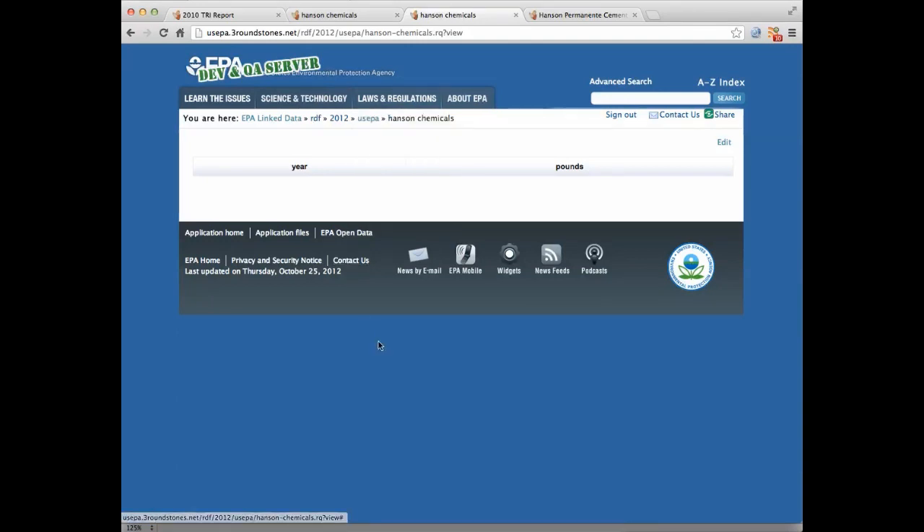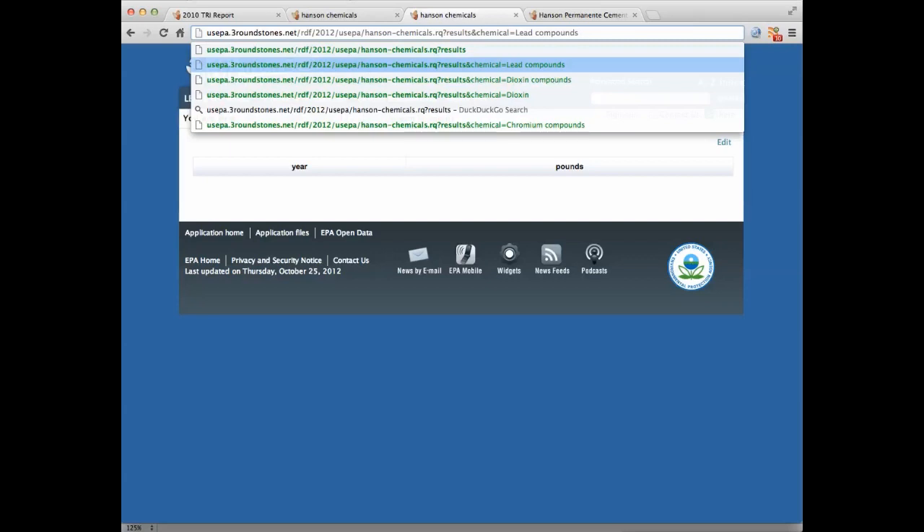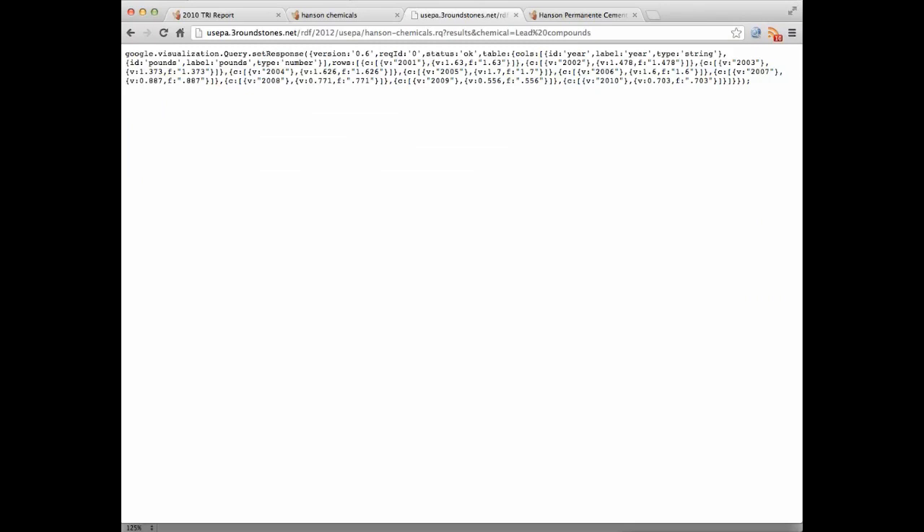If we look at that report, we can see that we don't see any data. We can change that by using 'results' on the query string and then naming a particular chemical — for example, lead.